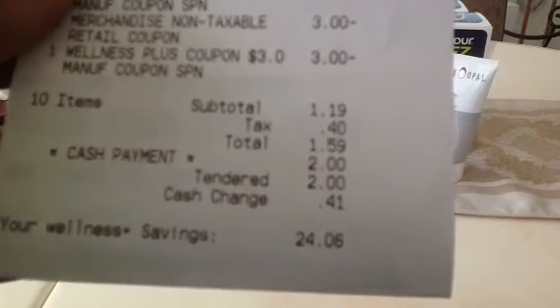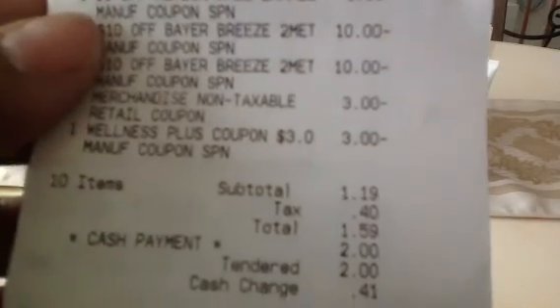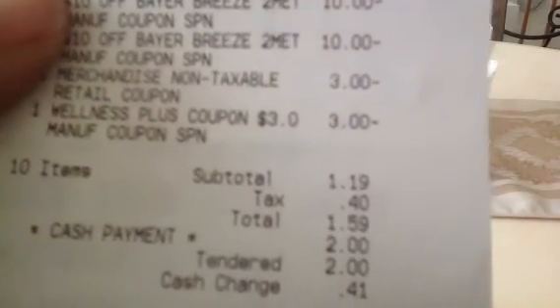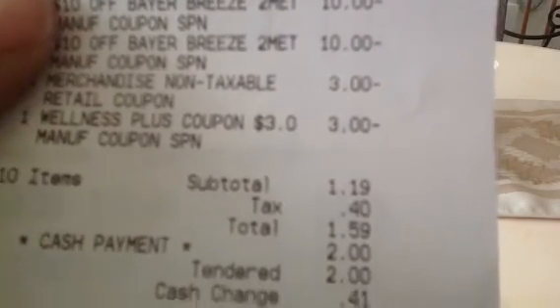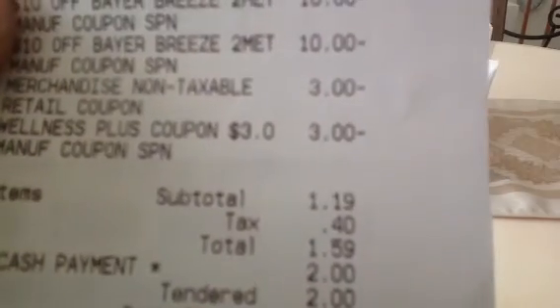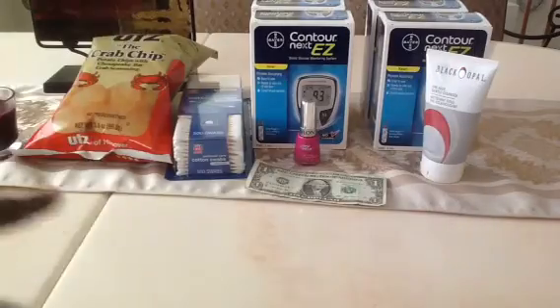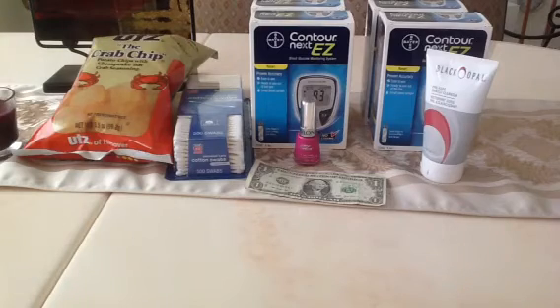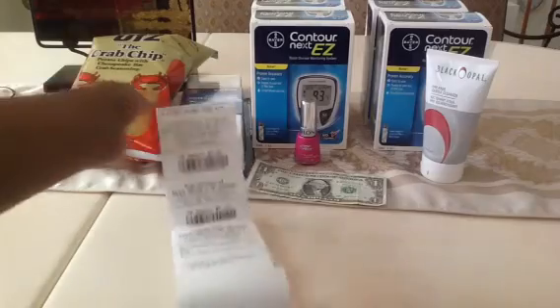I realized I had not given her the coupon for the cotton swabs. There's a $1 coupon for those. And the second $3 I had was actually a $3 up reward — so the first $3 was for the nail polish and the second $3 was a $3 up reward. My original total came to $1.59, but I went back into the store to give her the cotton swab coupon, which brought my total down to $0.59. There's the dollar she gave me back. So for two meters, the nail polish, the cotton swabs, and the potato chips, it was $0.59.